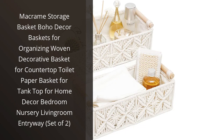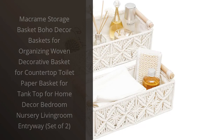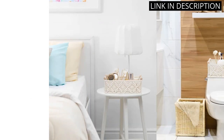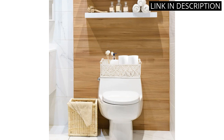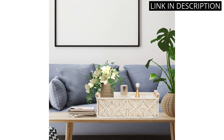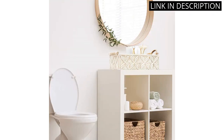I am incredibly impressed with the Macrame Storage Basket Boho Decor Baskets. These intricately woven baskets serve their purpose as storage containers perfectly, but also add a touch of bohemian elegance to any room. I love the versatility of the set of two baskets, as they can be used to help organize the bathroom or bring some charm to the living room.